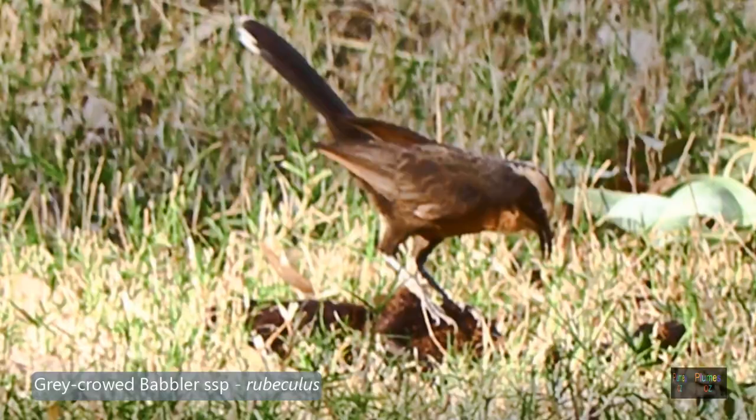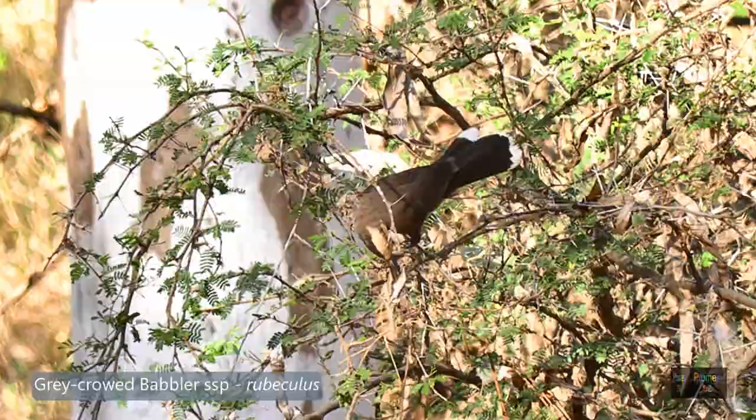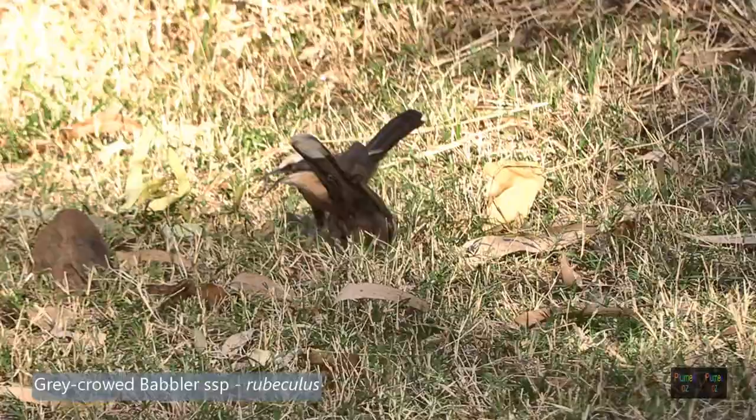Moving further from Cloncurry towards the west, we come into the Kimberley, and here again are the grey-crowned babblers — but they are different. They have a beautiful rufous colour going down onto the chest. Once considered to be a separate species, they are now a sub-species of the grey-crowned babbler, called Rubiculus.